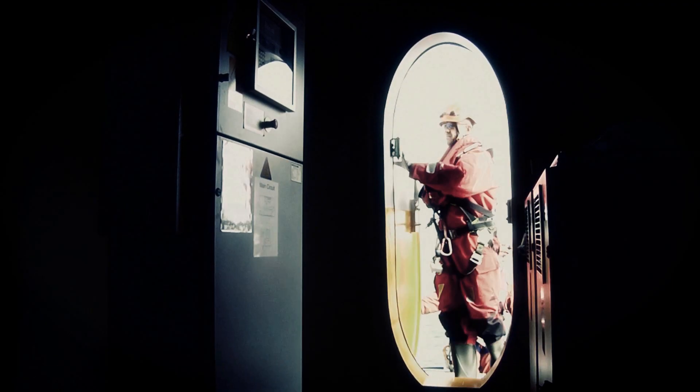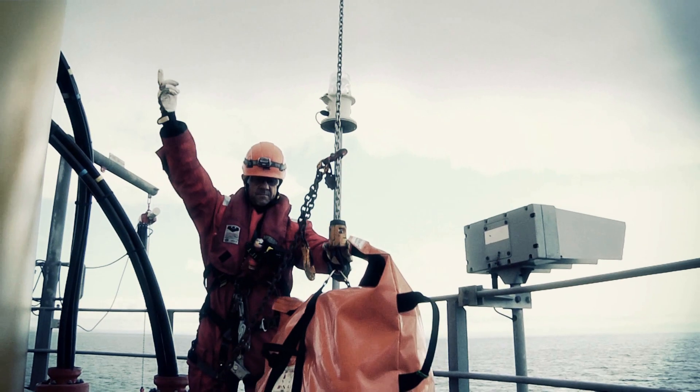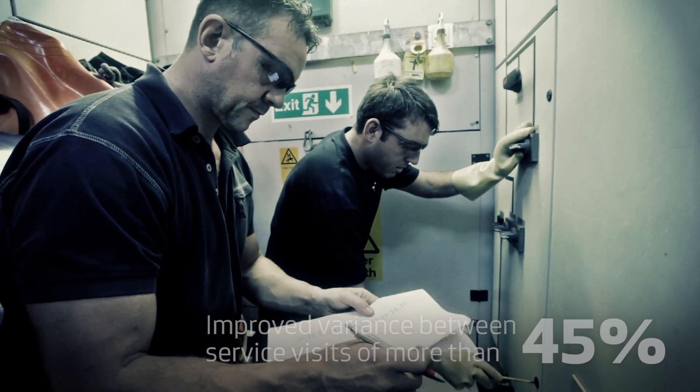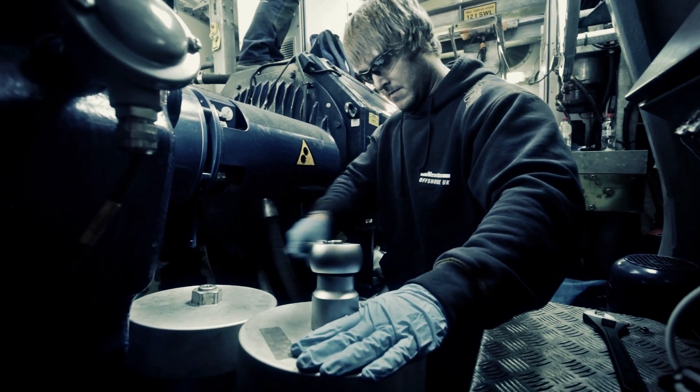The consistent teamwork combined with strategic planning has enabled Vestas to improve the variance between service visits by more than 45%. This illustrates an improved ability to predict time spent more accurately on scheduled service and maintenance.